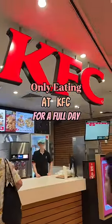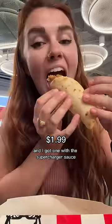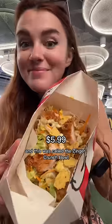Only eating at KFC for a full day in Australia. They have these fried chicken flatbread sliders, and I got one with the supercharger sauce, which is like a spicy mayo that's actually really hot. The shell is so soft and thick — it kind of reminds me of a chalupa.